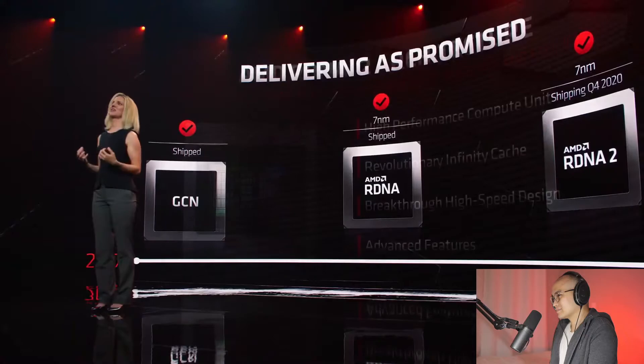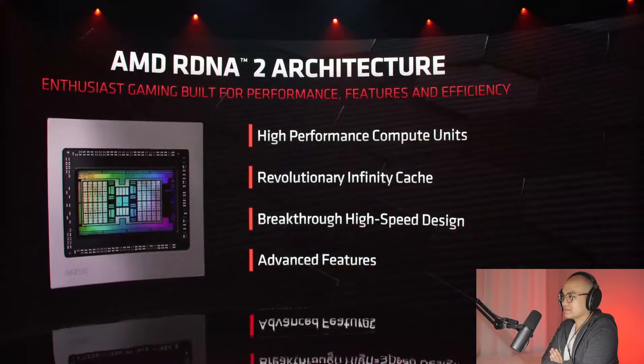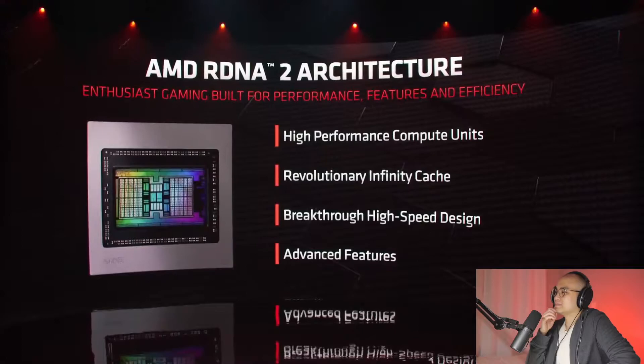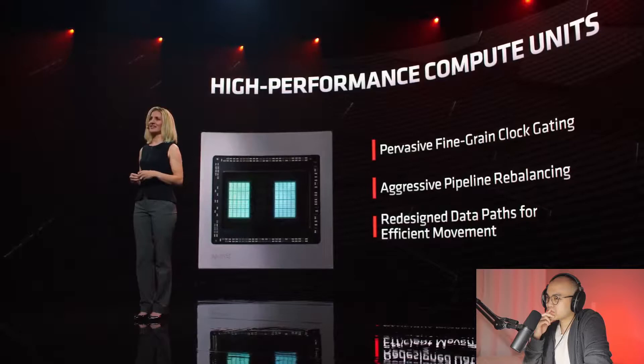We had some very ambitious goals with RDNA2: significantly higher performance, a 50% improvement in performance per watt, and new hardware features. Individually each of these goals is challenging, and when combined they become extremely difficult — as you push performance, a natural side effect is more power. For RDNA2 we made significant gains in all these areas. We advanced all aspects of the compute unit design, leveraging techniques first developed in CPUs: pervasive fine-grained clock gating, reimagined pipeline to maximize performance while minimizing data movement — making compute units 30% more energy efficient.